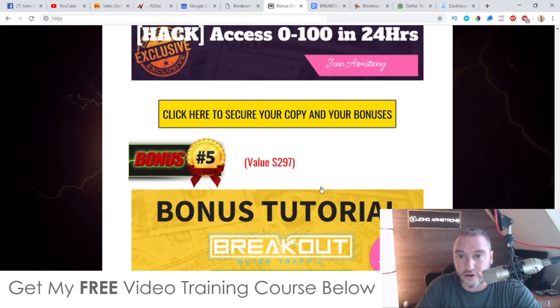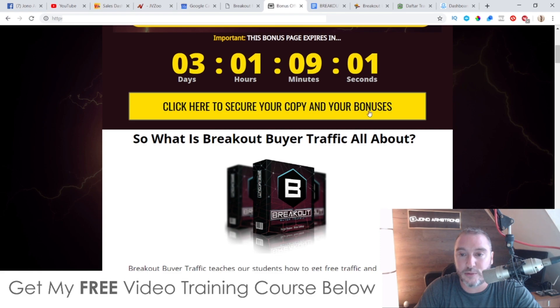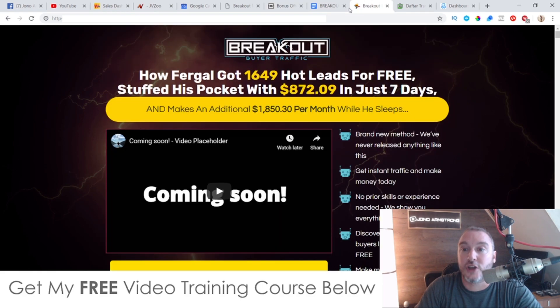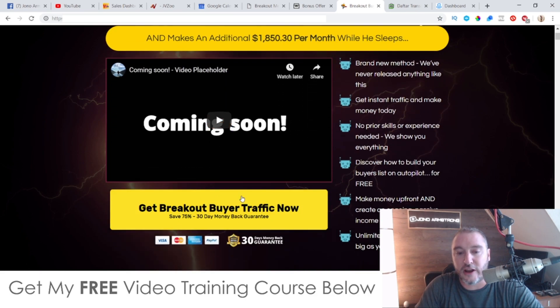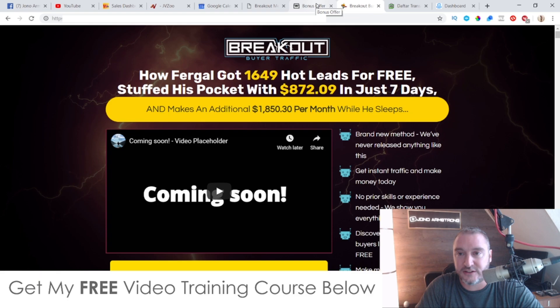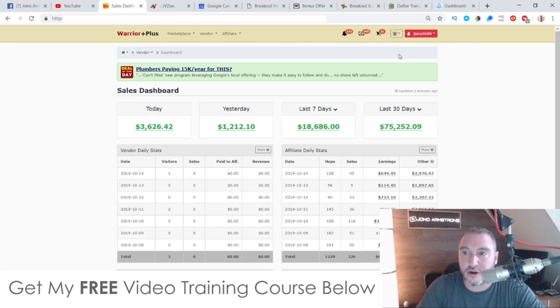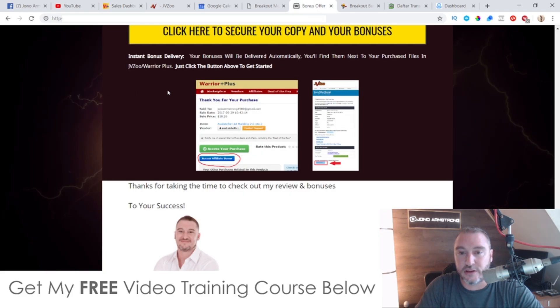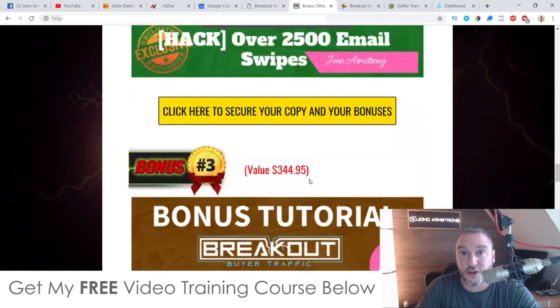To claim all of these bonuses 100% free, click the link down below in the description of this YouTube video, come through to my bonus page, scroll down and click on any of the yellow buttons as of 11am Eastern Standard Time on the 15th of October. Go through to the sales page, click on any of the yellow buy buttons, go through checkout, then go to your Warrior Plus account, hover over your username, click purchase history, click on Breakout Buyer Traffic, and on that receipt page you'll find a blue button that says 'Access Affiliate Bonus' — click that for instant free access to all of these bonuses.